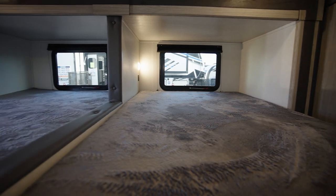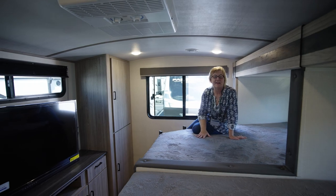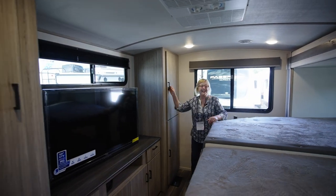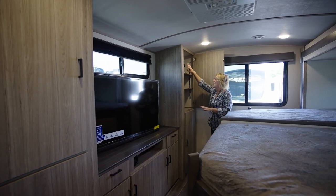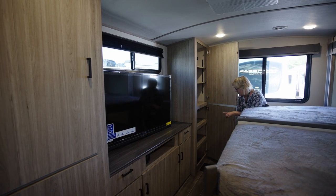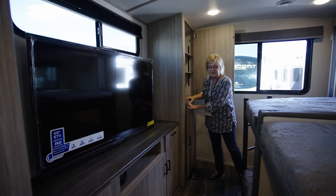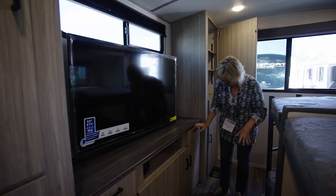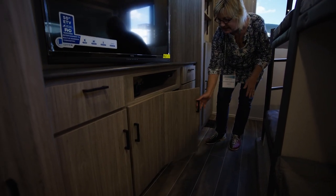Window, window, window, window. Another fun thing here — every single bunk in this unit has their own closet. Shelves, shelves, shelves, shelves. A bar for hanging clothes. Down here: stable shelves on the bottom, adjustable shelves up top. The television here. More window space here. Tons of drawers and storage going down here.